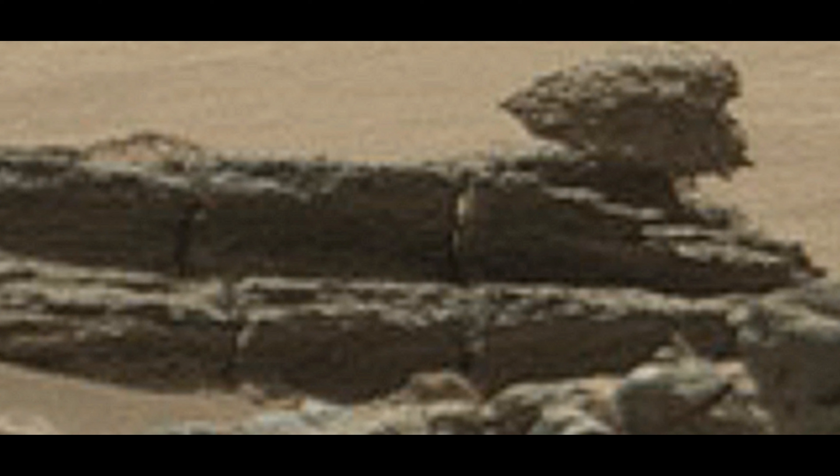Look at the crazy construction back there. In this video I've developed these pictures better and they're much clearer than they were, so you should be able to see what's going on. This is a construction right here, folks.